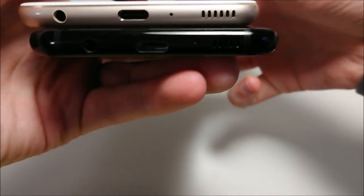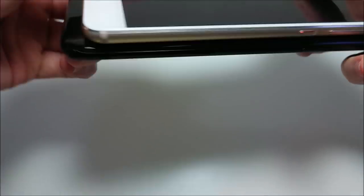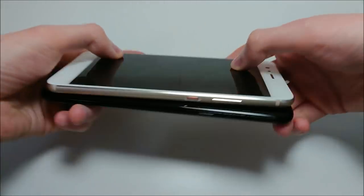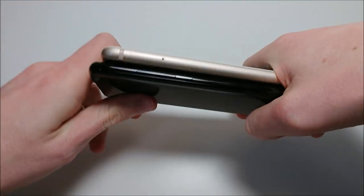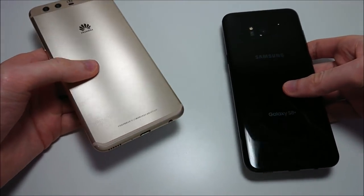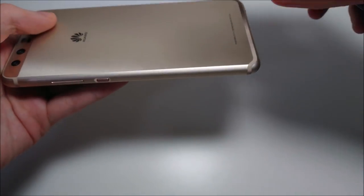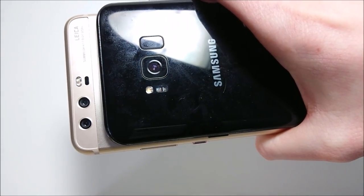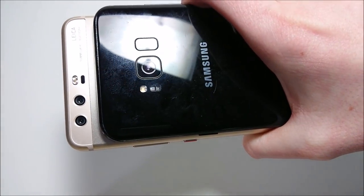Taking a look at the bottom, you've got USB-C and headphone jacks on both. Both gorgeous designs. On the Galaxy you have all glass on the back, and on the Huawei you have a metal design on the back. On the Galaxy you have a rear-facing camera of 12 megapixels, and on the Huawei you have two cameras: one is 12 megapixels and one is 20.